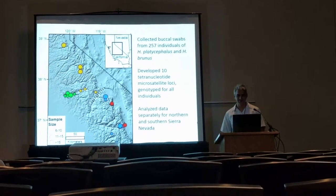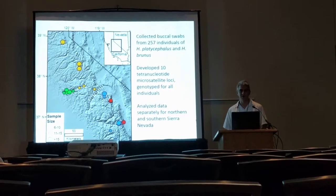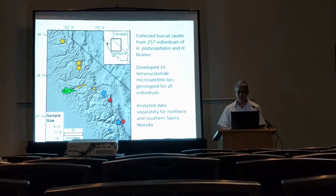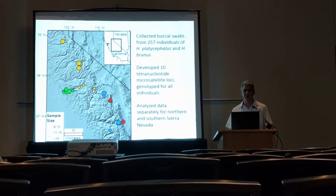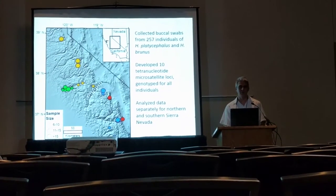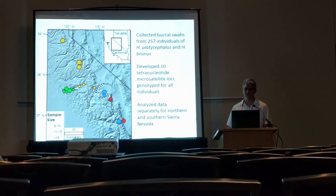We also developed 10 tetranucleotide microsatellite loci and genotyped them for all individuals. We had a low amount of missing data, especially for the northern lineage. And we decided to analyze the data separately for the northern and the southern lineage, given a timescale mismatch between how microsatellites are useful and the level of divergence seen between the two lineages.